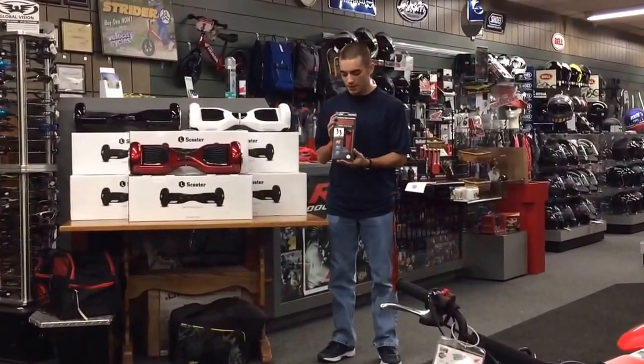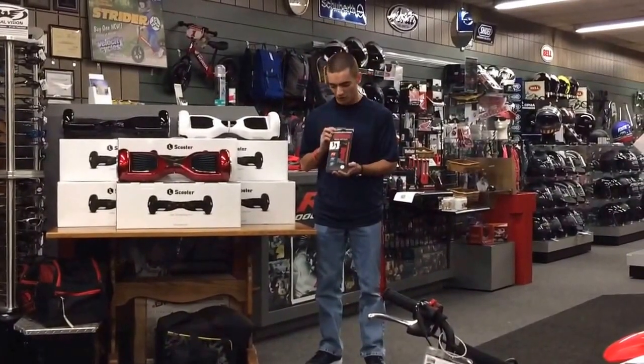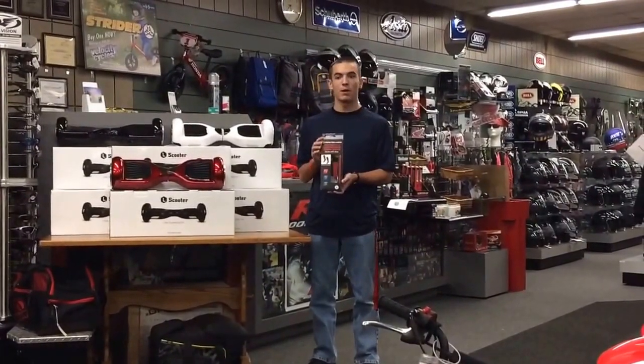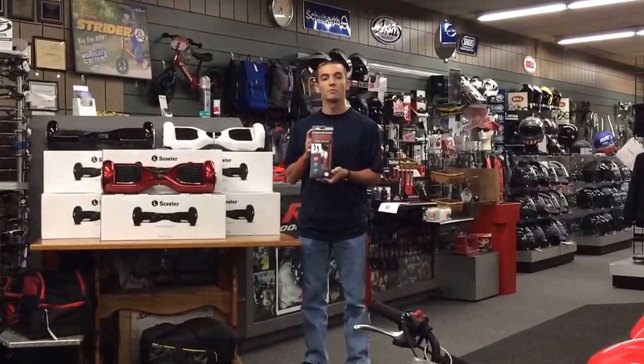Now they have socks and these are anti-fatigue, anti-smell socks. They're going to help keep your calves a little more refreshed because they come up there and they help just by putting compression on that. They're also anti-smell because they have some stuff in here to keep the microbes from forming on your feet. So, be sure to come down to Velocity Cycles today to check out these Motoskivvy socks.